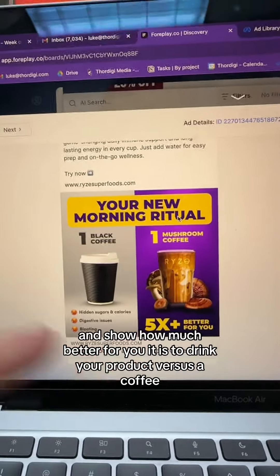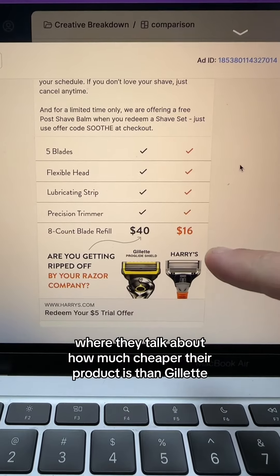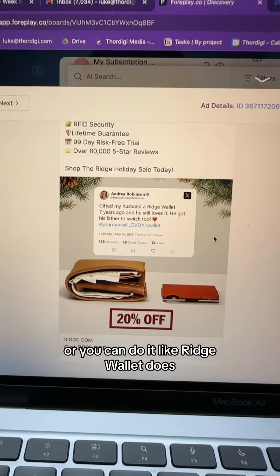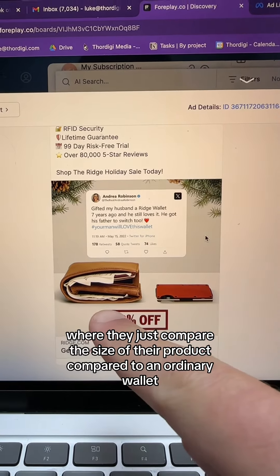You can do it like Rise and show how much better for you it is to drink your product versus a coffee. You can do it like Harry's, where they talk about how much cheaper their product is than Gillette. Or you can do it like Ridge Wallet, where they just compare the size of their product compared to an ordinary wallet.